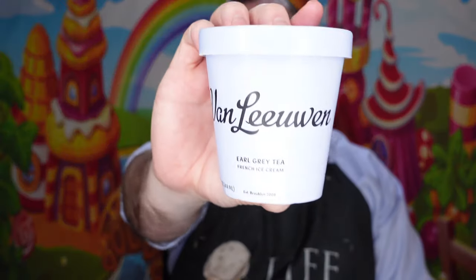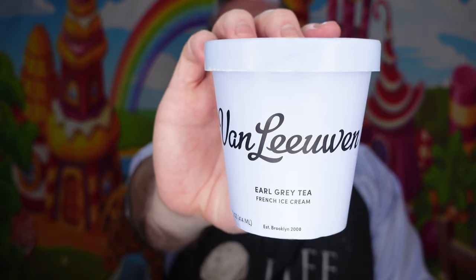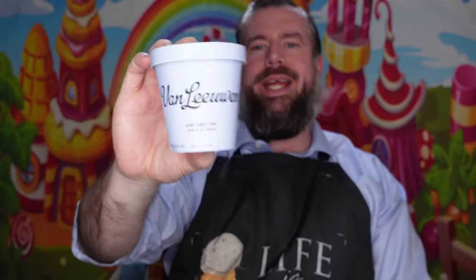Hey everybody, welcome back to Matt's Ice Cream Show and we are back on our quest to try all the ice cream the world has to offer. Happy holidays everybody, happy Martin Luther King Day.